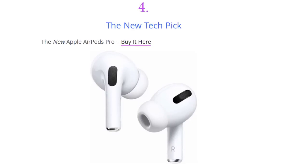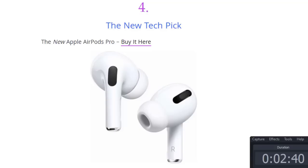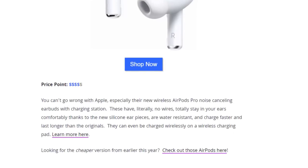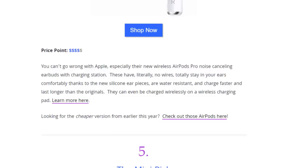Next on the list we have the new Apple AirPods Pro, available on Amazon. You can't go wrong with Apple, especially their new wireless AirPods Pro. These are noise-cancelling AirPods with a charging case and literally no wires. They totally stay in your ears comfortably thanks to the new silicone ear pieces. They're water resistant, charge faster, and last longer than the originals — and they can even be charged wirelessly on a wireless charging pad.